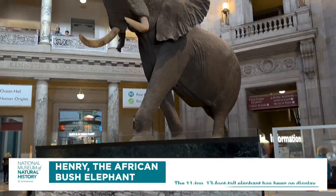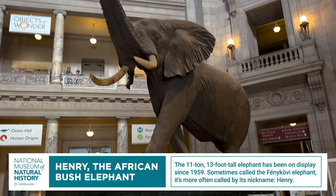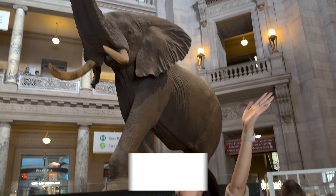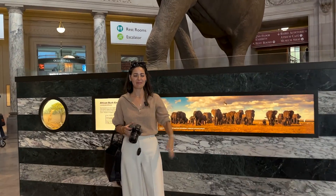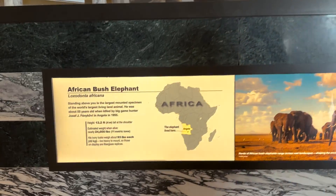The very first thing you're going to see when you walk into this museum is this gigantic elephant statue. Look how big it is! It's super big.